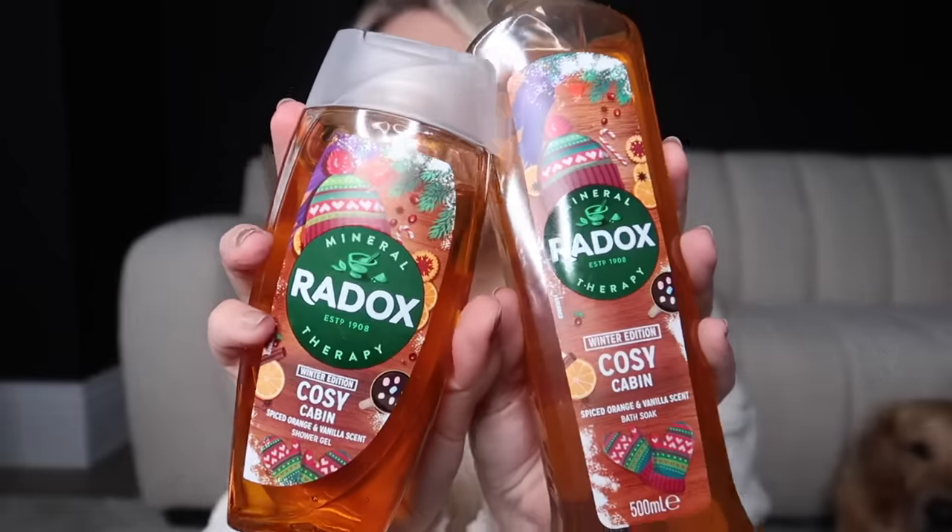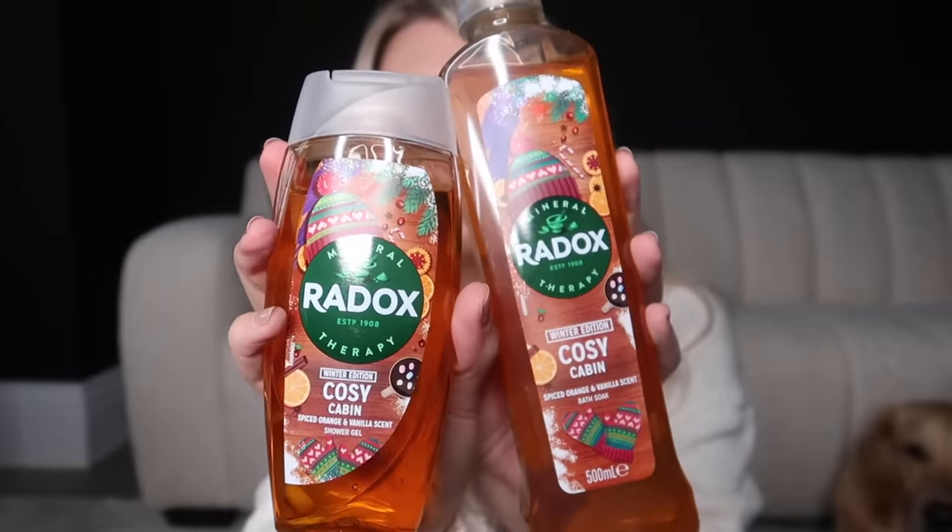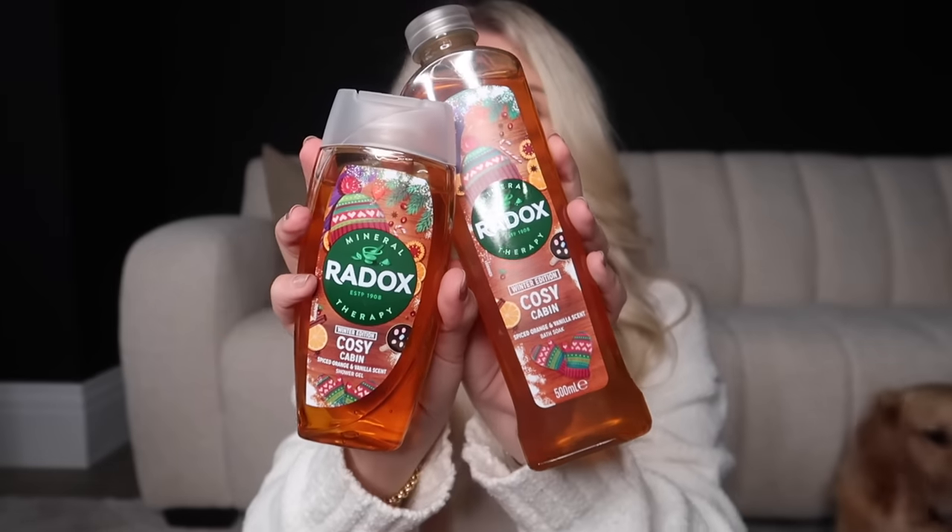I also got from Home Bargains this new scent from Radox — both the body wash and the bubble bath. I love Radox bubble bath; it really lathers up nicely. This is the Winter Edition — Cosy Cabin — in spiced orange and vanilla scent. I picked up both to have a nice indulgent Christmasy bath one evening soon.